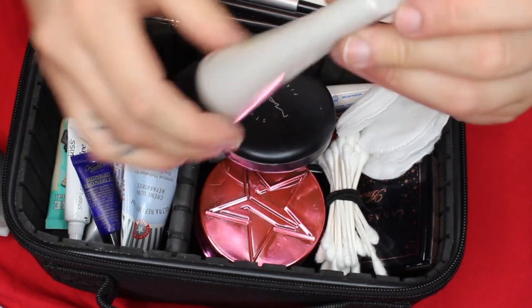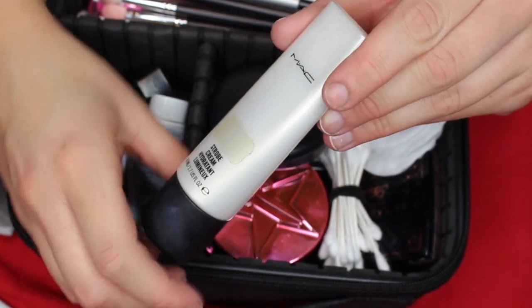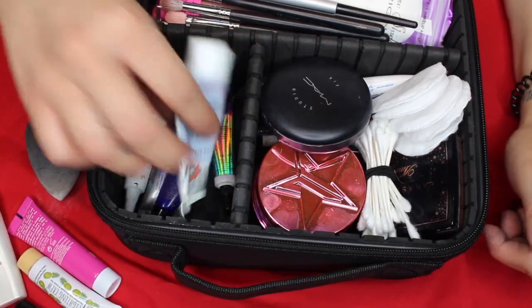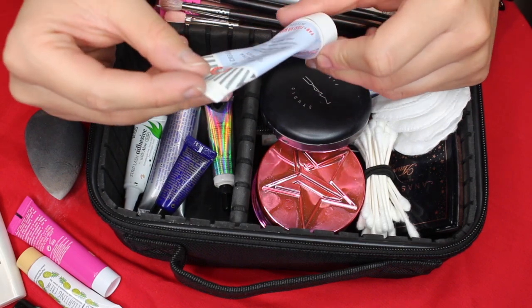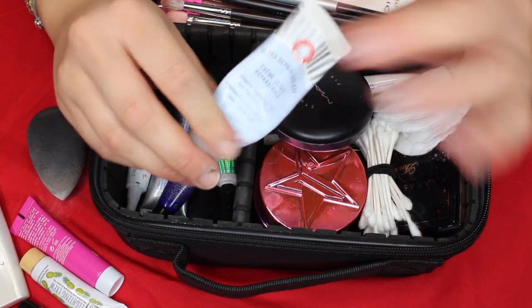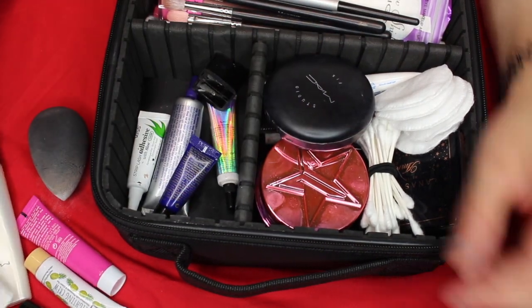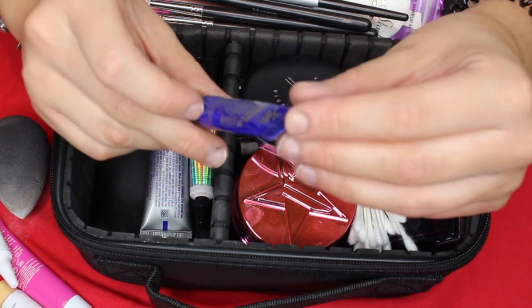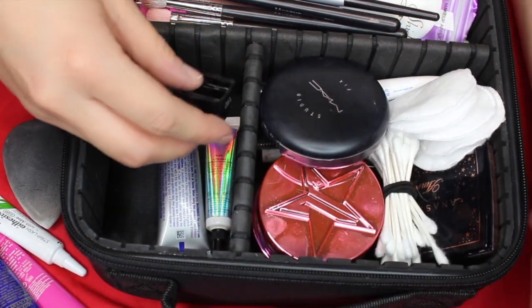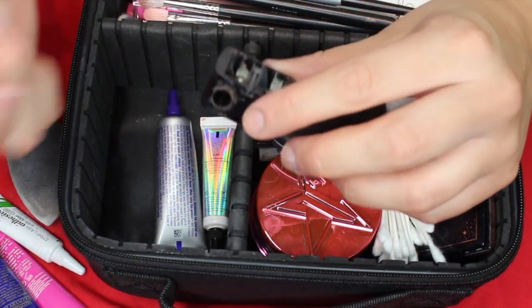Then I have another one by MAC — this is the Strobe Cream, really great if you want more of an illuminating finish to your makeup beforehand. And then the Pore Professional Primer by Benefit. Then by First Aid Beauty, this intense hydration for dry, parched skin — my skin will probably be really dry out there because it's going to be so hot and humid. I also have this night cream just to make sure my under eyes stay hydrated, because my under eyes get super dry.